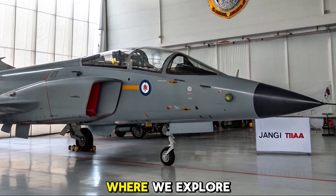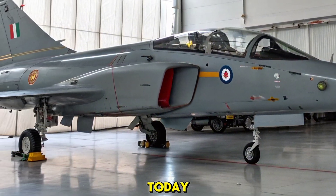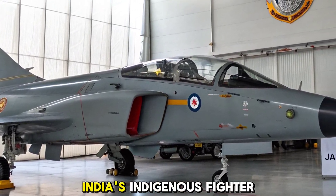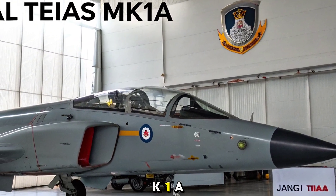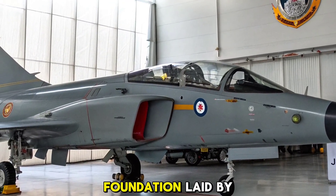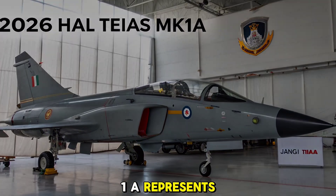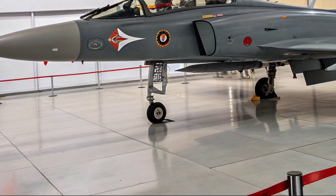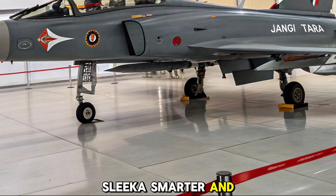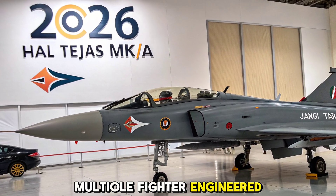Welcome to Autobike Focus, where we explore the machines that define power and precision. Today, we turn our attention skyward to India's indigenous fighter program, the 2026 HAL Tejas MK1A. Building on the foundation laid by the original Tejas MK1, the MK1A represents a significant advancement in India's light combat aircraft program — sleeker, smarter, and more lethal, arriving as a frontline-ready multirole fighter engineered for modern warfare.